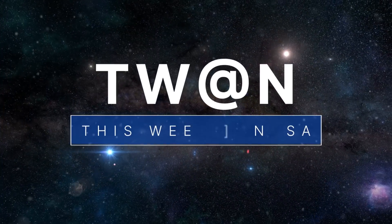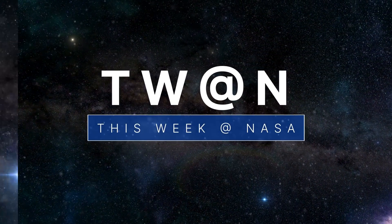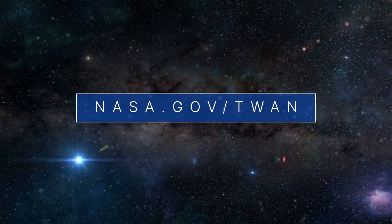That's what's up this week at NASA. For more on these and other stories, follow us on the web at nasa.gov/TWAN.